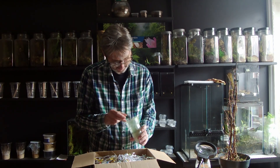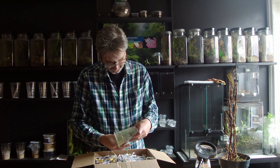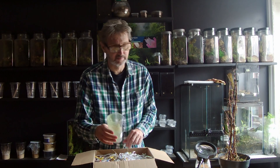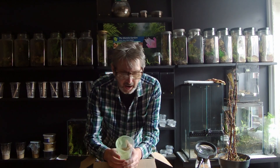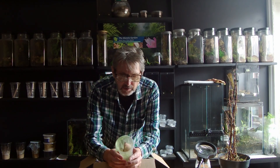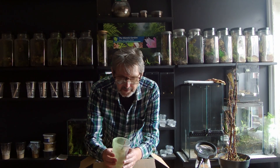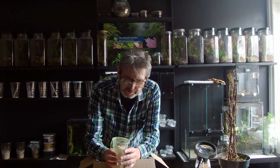Come on mate. You're a big bugger, aren't you? This is definitely not a nymph — well, it is a nymph technically, but definitely not one of the tiny ones you'd expect. This is quite a chunky monkey, and it's a female.